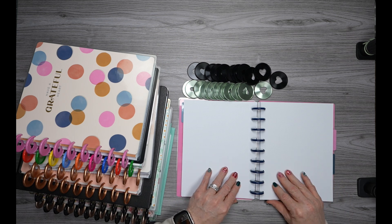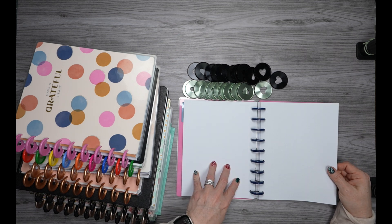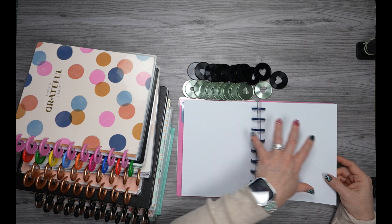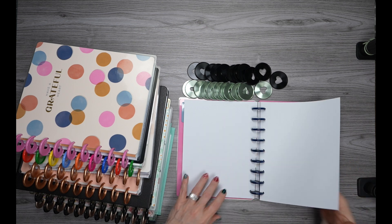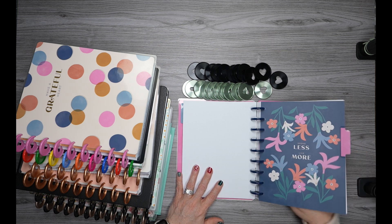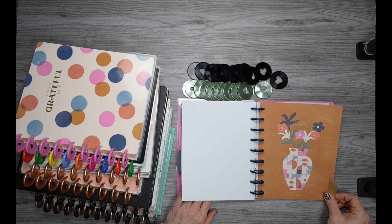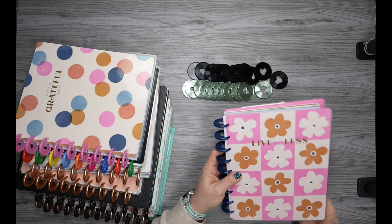The last two pages behind each divider are plain dot grid, so you can map out next week's budget and goals or reflect on the past month. Divider two says 'spend less, live more,' followed by a plain polka dot page, then 'pay your future self first.' So I'm going to be using that.